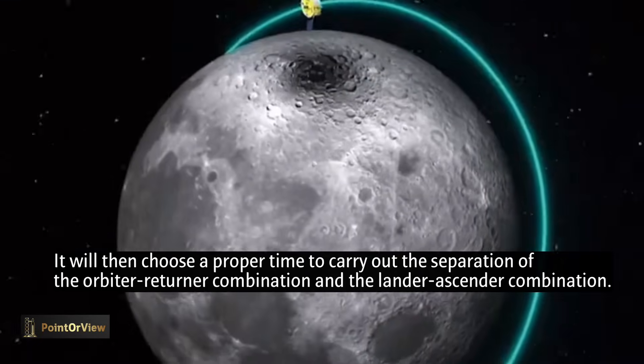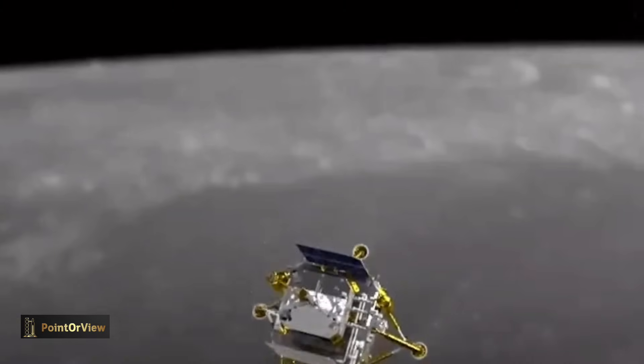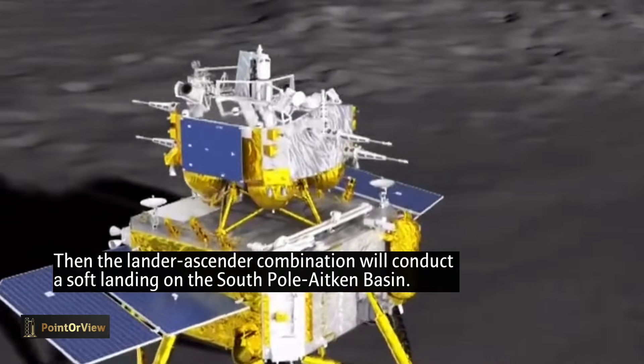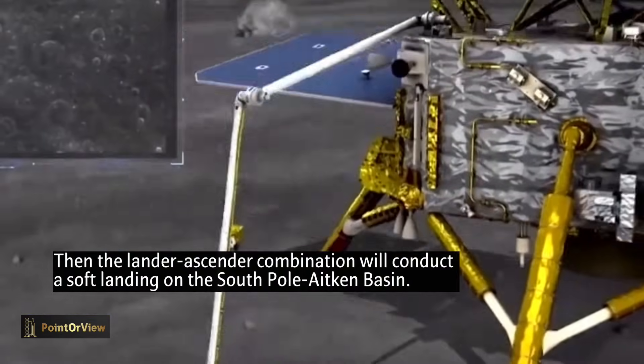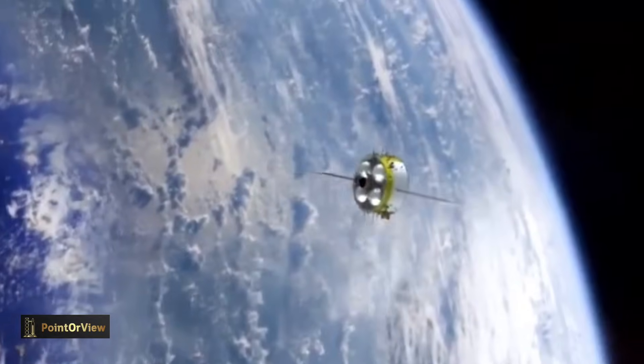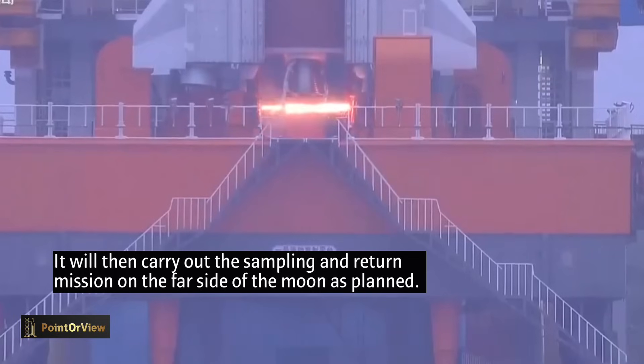Timing of the attempt will be dependent on the spacecraft's orbit and limitations regarding surface lighting conditions for generating power. Sampling operations will, as with Chang'e 5, likely be wrapped up within 48 hours of landing. Samples will be sent into lunar orbit via an ascent vehicle, which will then track the Chang'e 6 orbiter. Based on the earlier mission, the pair will likely rendezvous and dock around two days after launch, with the ascender to be discarded a further couple of days later.